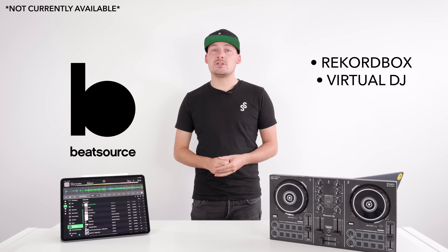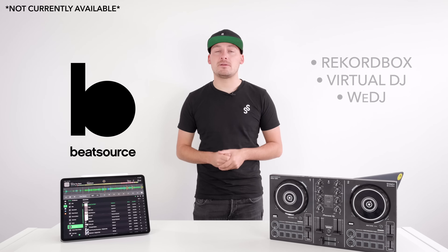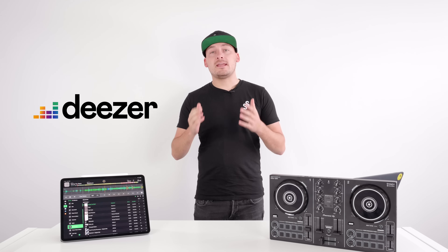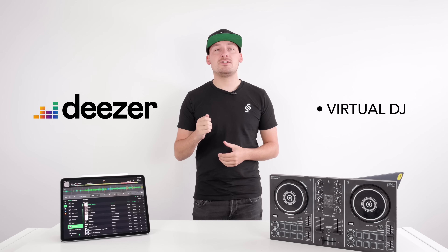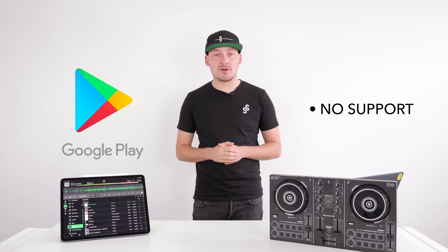BeatSource is not currently available to the public, but when it does launch it will be available on Rekordbox, Virtual DJ, and the We DJ app, with more services being added soon. Deezer is currently supported by Virtual DJ and EDJing. Google Play: unfortunately, no DJ software supports Google Play.